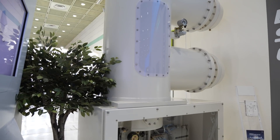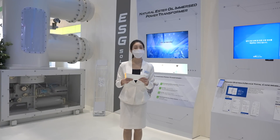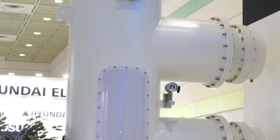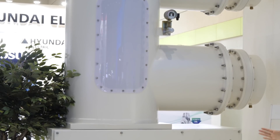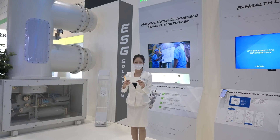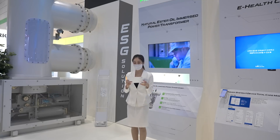Let's begin our journey at the ESG Zone. Let me start with the introduction of LS Electric's eco-friendly products. This is a gas insulated switchgear. The GIS is one of the main protection devices for power equipment installed in power plants and substations. As an ultra-high voltage equipment, it provides power system protection by quickly shutting off fault currents. Usually SF6 gas is used for the GIS.